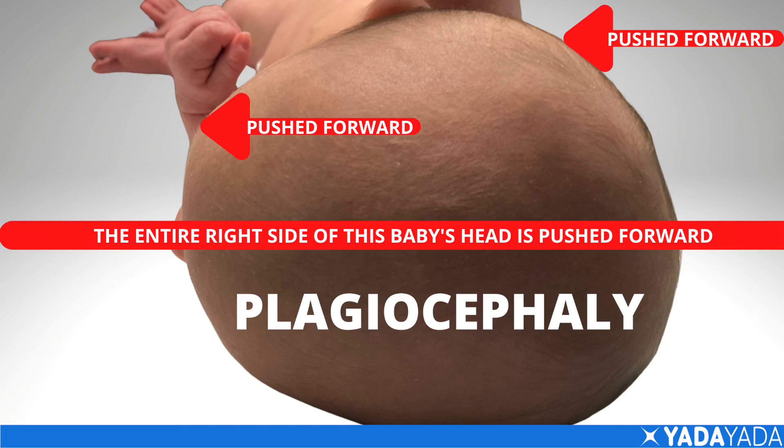If you're right-handed and always hold your baby like a right-handed person, you're going to have a baby that will get a flat crooked head. If you always lay the baby down the same way at night so they're always looking off to the right or always looking off to the left, you're going to get a baby with a flat crooked head.